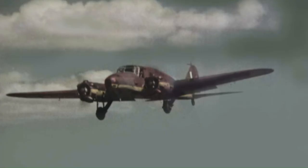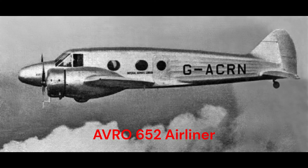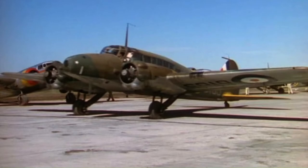The Avro Anson was a British twin-engine multi-role aircraft built by the aircraft manufacturer Avro. Initially known as the Avro 652A, the Anson was developed during the mid-1930s from the earlier Avro 652 airliner in response to a request for tenders issued by the British Air Ministry for a maritime reconnaissance aircraft.